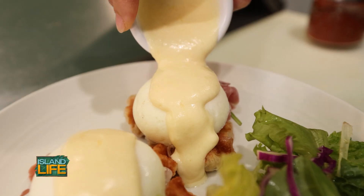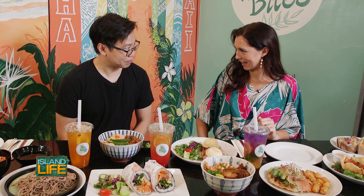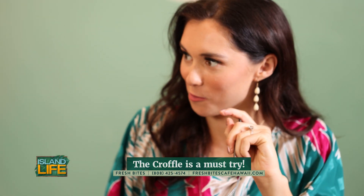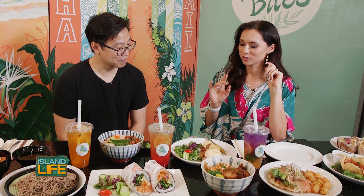This is our brand new item on the menu, which is a prosciutto croffle benedict. Croffle — what is that? It's a croissant-based waffle. That's a perfect egg right there. Whoa, that's amazing. The croissant is like flaky, a little chewy.